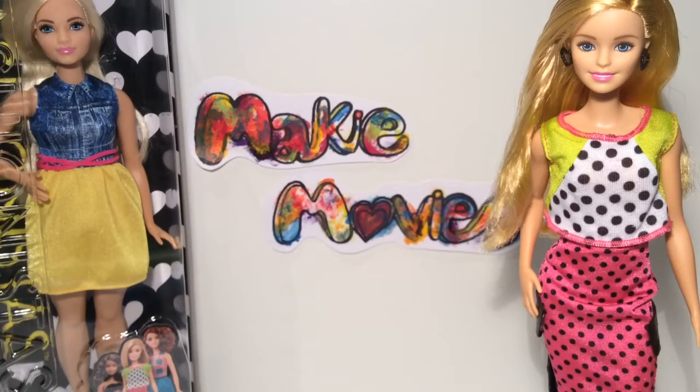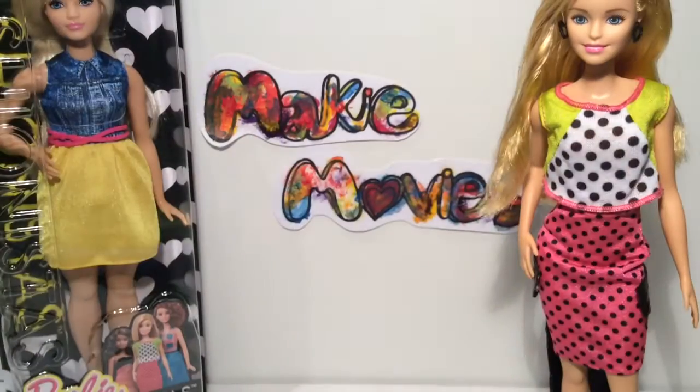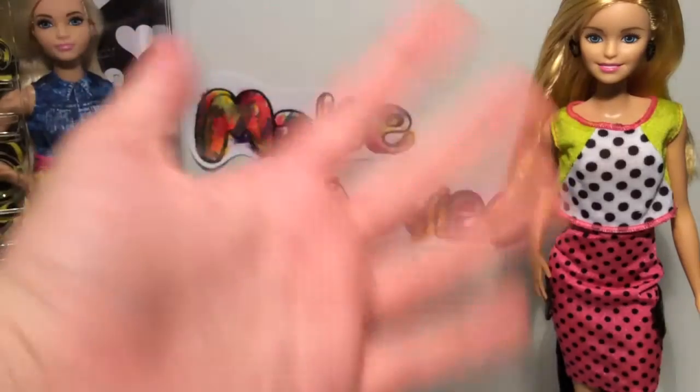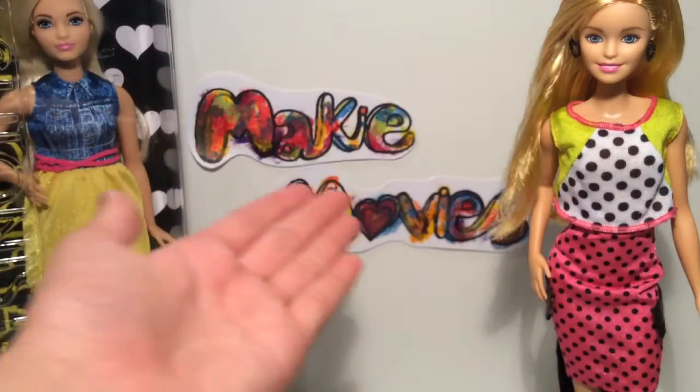Some people say Barbies for babies. Well then, I'm a baby. Goof. Hello every maker, Justin here from Makey Movies.